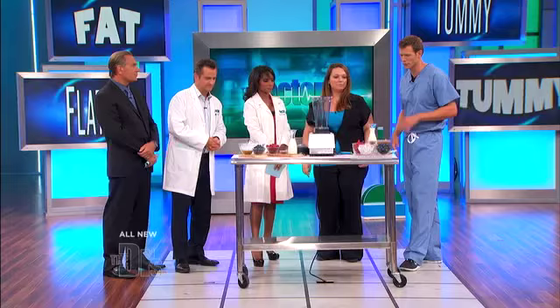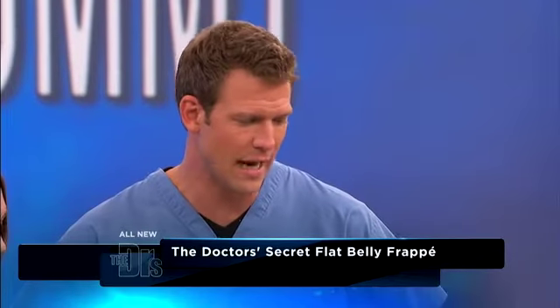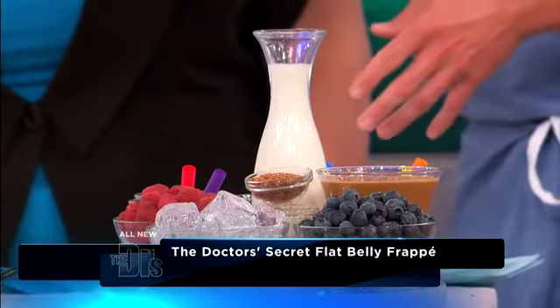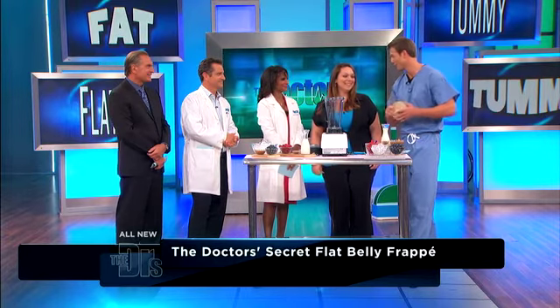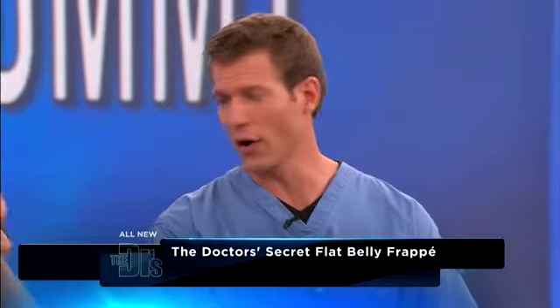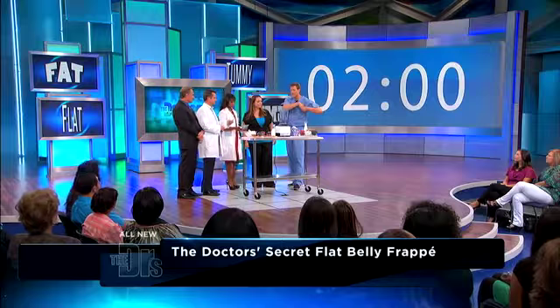Diet is so very crucial. So we're going to play a little game here — we're going to create what we like to call our flat belly frappe. What we're going to do is quiz you on each ingredient. If you guess the right food on your first try, add it to the blender and you get a coin. These coins are going to win you some valuable prizes to help you in your journey. Everything that goes into this flat belly frappe can help flatten your belly and improve your health. On your mark, get set, let's begin.